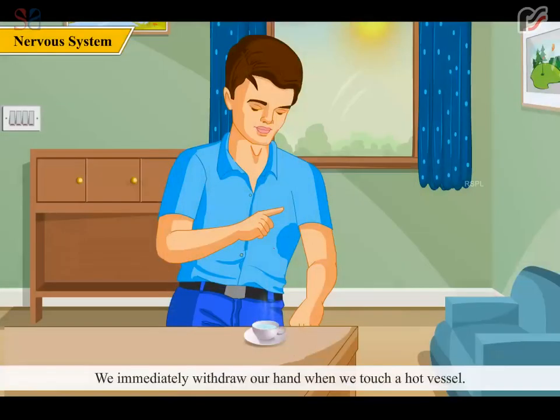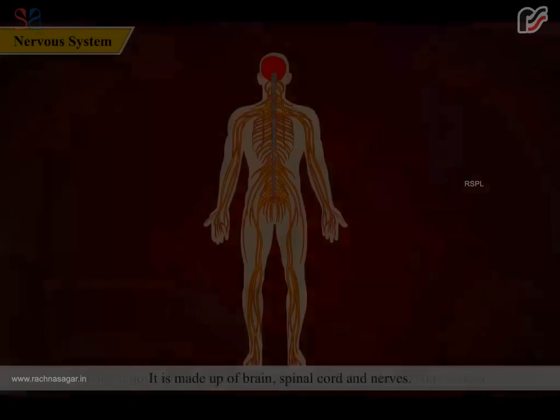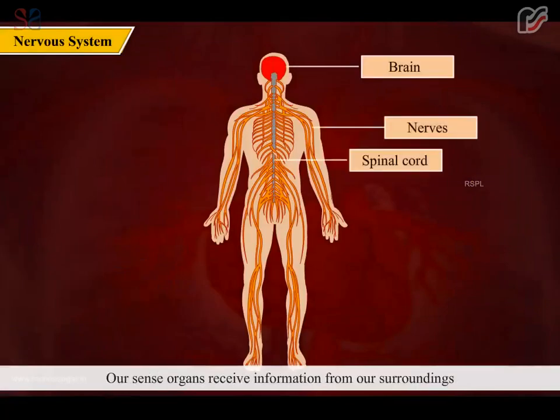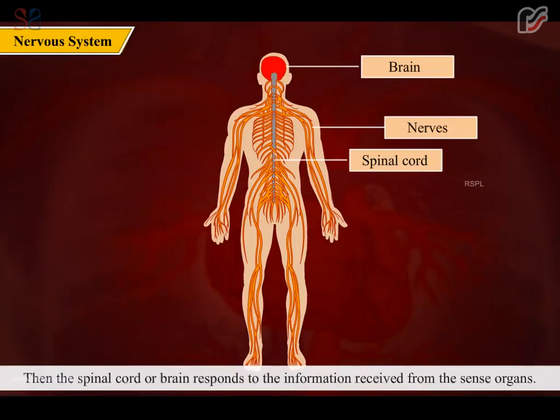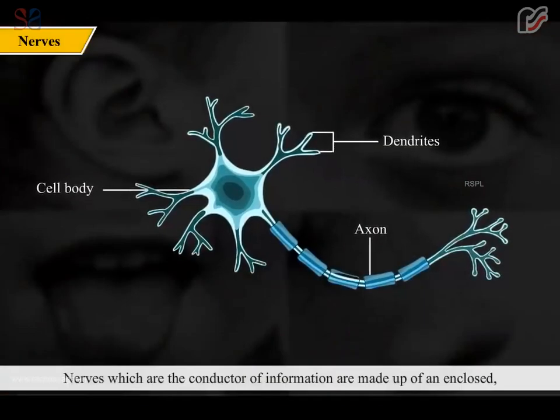We immediately withdraw our hand when we touch a hot vessel — our nervous system instructs us to do that. All our actions and body functions are controlled by the nervous system. It is made up of the brain, spinal cord, and nerves. Our sense organs receive information from our surroundings and pass it to the spinal cord and brain, which then respond to that information.